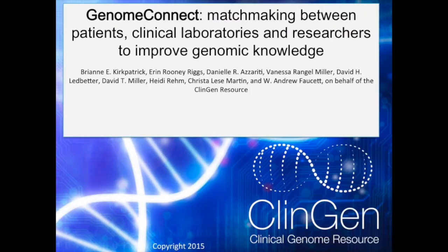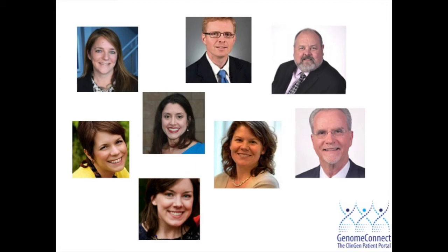Hi, I'm Breanne Kirkpatrick, lead author of the paper Genome Connect: Matchmaking Between Patients, Clinical Laboratories, and Researchers to Improve Genomic Knowledge. This paper is published in the matchmaker issue of the journal Human Mutation, and I've asked some of my co-authors to help me tell you a little bit about Genome Connect and what to expect when you read our paper.